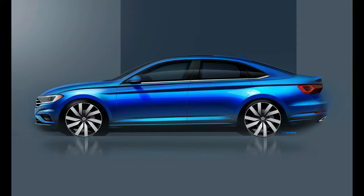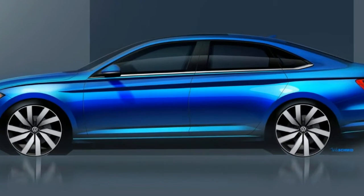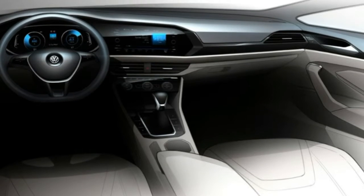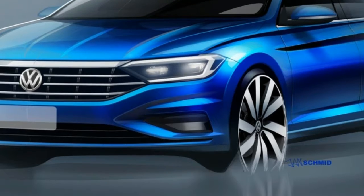As the images show, the car will have an all-new front fascia with a larger grille that is flanked by angular headlights. Moving further back, we can see a sculpted hood and prominent character lines that give the sedan a little more pizzazz.